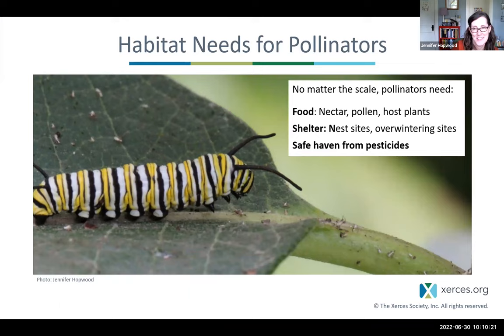What is habitat for pollinators? No matter the scale you're working with — whether it's a terrace with potted plants or acres of land — pollinators really need three elements: food, shelter, and a safe haven from pesticides. This is the backbone of our Bring Back the Pollinators program. Food is flowering plants that provide pollen and nectar for adults, as well as host plants for caterpillars of butterflies and moths. Shelter includes overwintering sites and nesting sites in the ground or in plant stems. To keep it healthy, you need to protect it from pesticides.